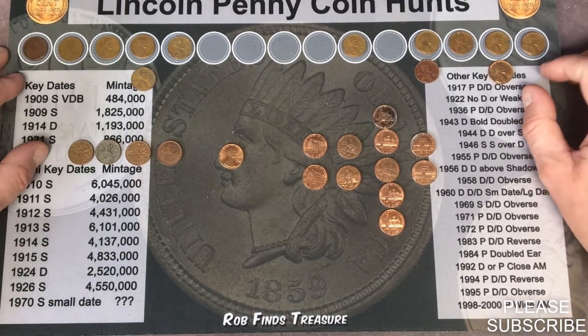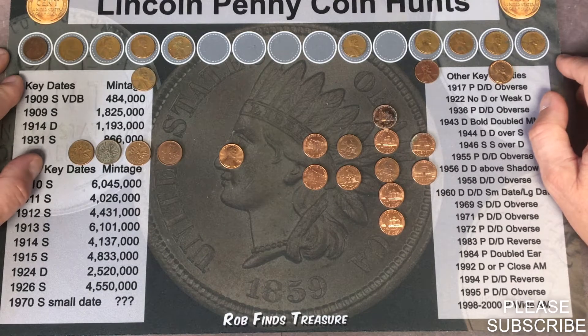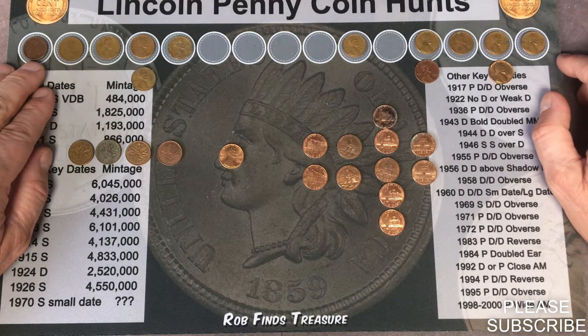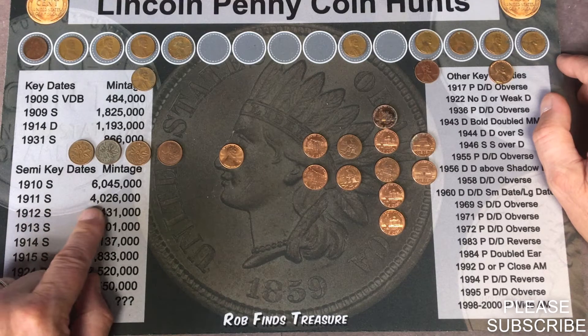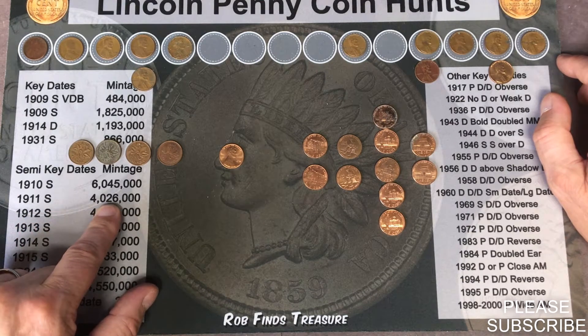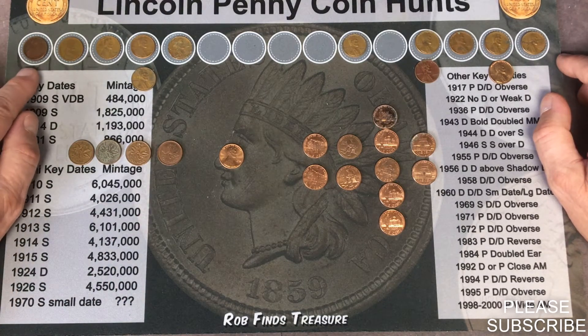That was a pretty good box — we ended up getting 13 wheat pennies and some other finds. The one I thought was a 1914 Philadelphia actually is a 1911, I believe, Denver. It almost looks like an S mint mark, but I believe it is a D. If you look on Rob's Penny Finds Treasures penny mat, 1911 San Francisco had 4,026,000 minted, but this Denver would be 12,672,000 minted.